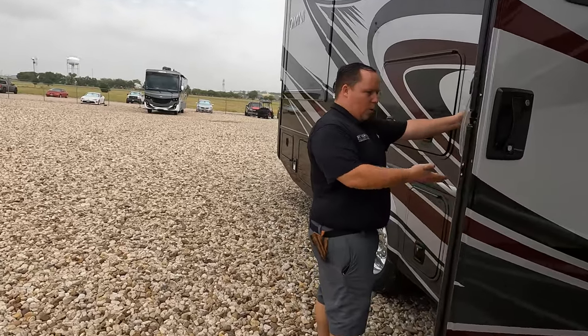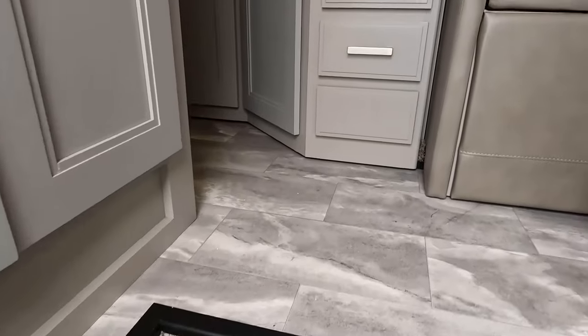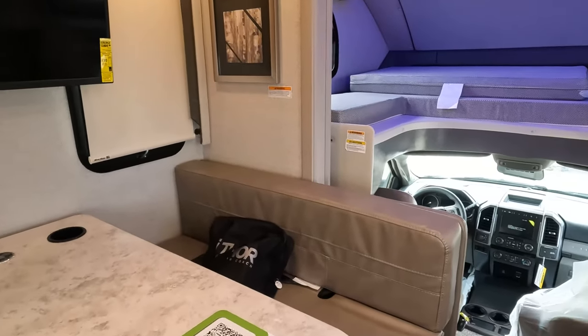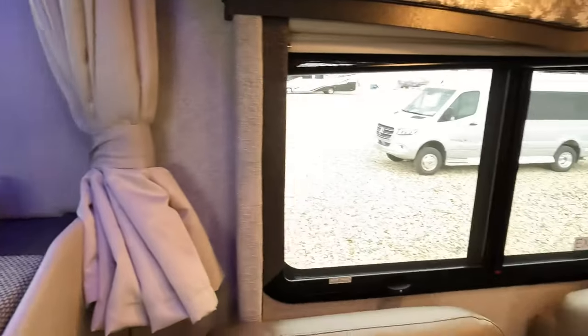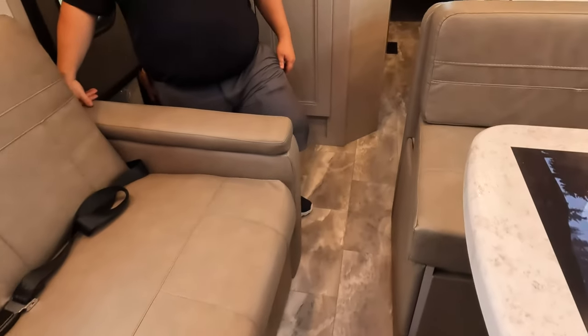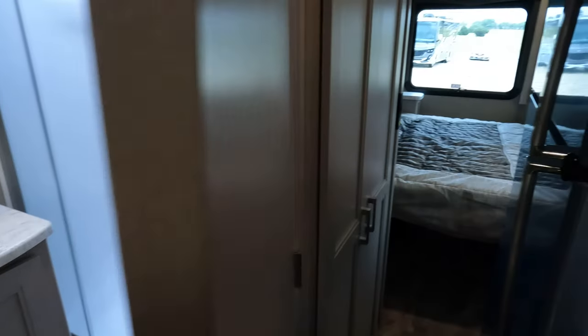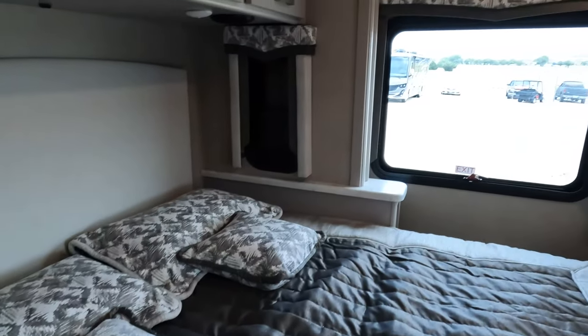The outside of this motorhome looks great, but the inside looks even better — let's go take a look. Coming in here we can see that the slides are in, but there's still a good walkway through. You can still open the fridge, access the bathroom, and use the bed with the slides in.